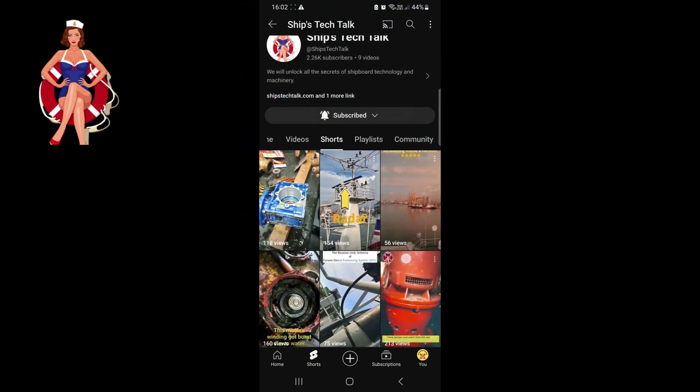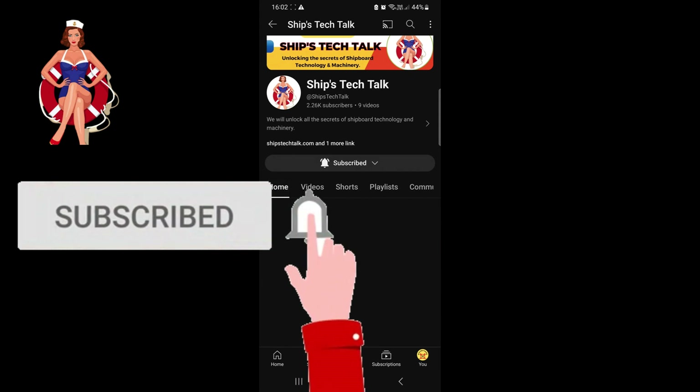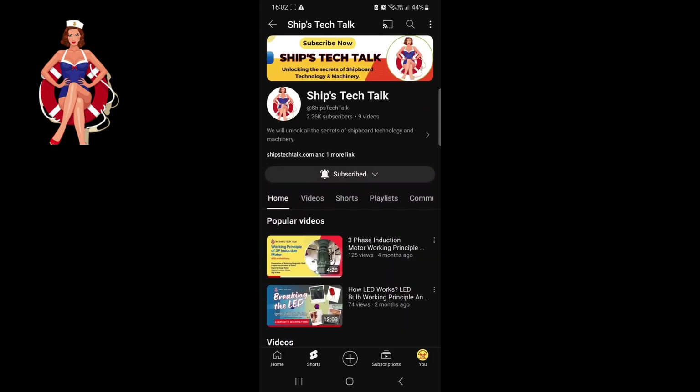Thanks for joining SHIPS Tech Talk today. I hope you found our dive into the technical aspects of ships both informative and engaging. Don't forget to hit that like button and subscribe to SHIPS Tech Talk for more in-depth discussions on the fascinating world of ship technology.